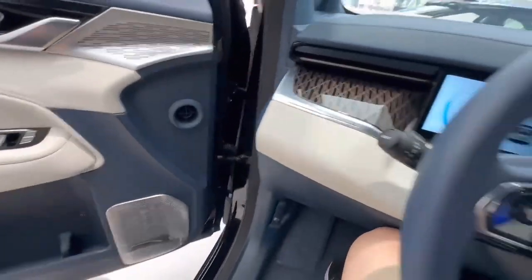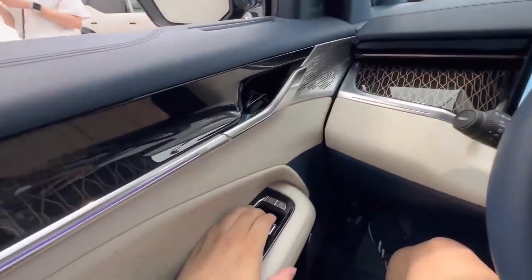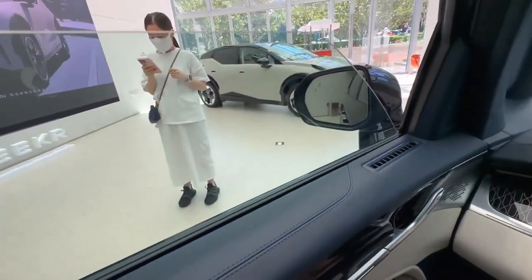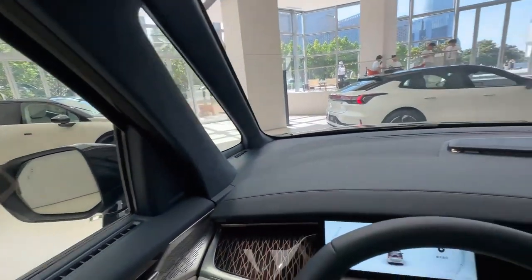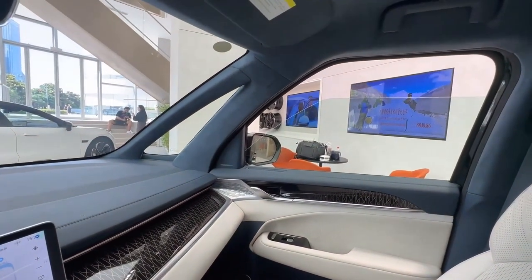The Zika 9 is the world's first fully electric minivan with a range of over 700 kilometers. The Zika brand was created by the Chinese holding company Geely Auto in 2021, specifically for premium electric vehicles. Currently, the Zika 9 holds the title of the fastest electric minivan in the world.